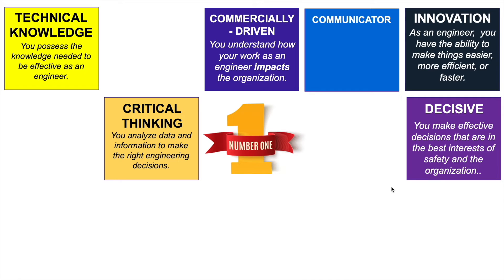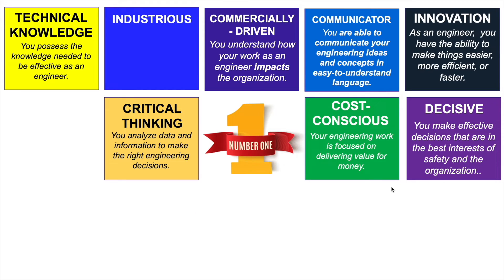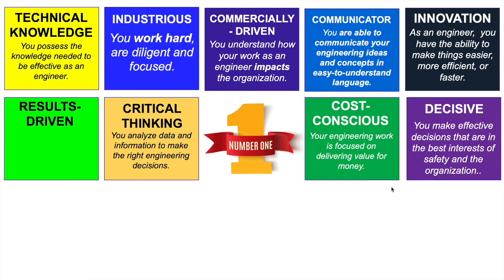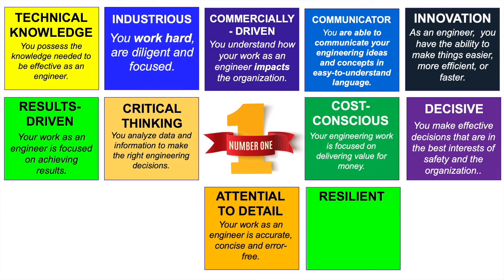Number six: communicator — engineers need to be good communicators; you are able to communicate your engineering ideas and concepts in easy-to-understand language. Number seven: cost conscious — your engineering work is focused on delivering value for money. Number eight: industrious — you work hard, are diligent and focused. Number nine: results driven — your work as an engineer is focused on achieving results for the company, team or department. Number ten: attention to detail — your work as an engineer is accurate, concise and error-free. Number eleven: resilient — you are able to overcome challenges on a daily basis to achieve your engineering goals.